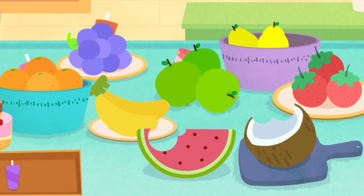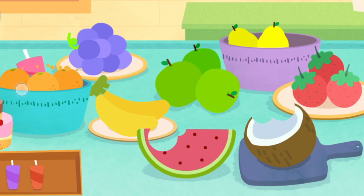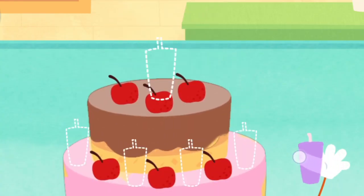It is the Naughty Marshmallow! Continue decorating the cake.